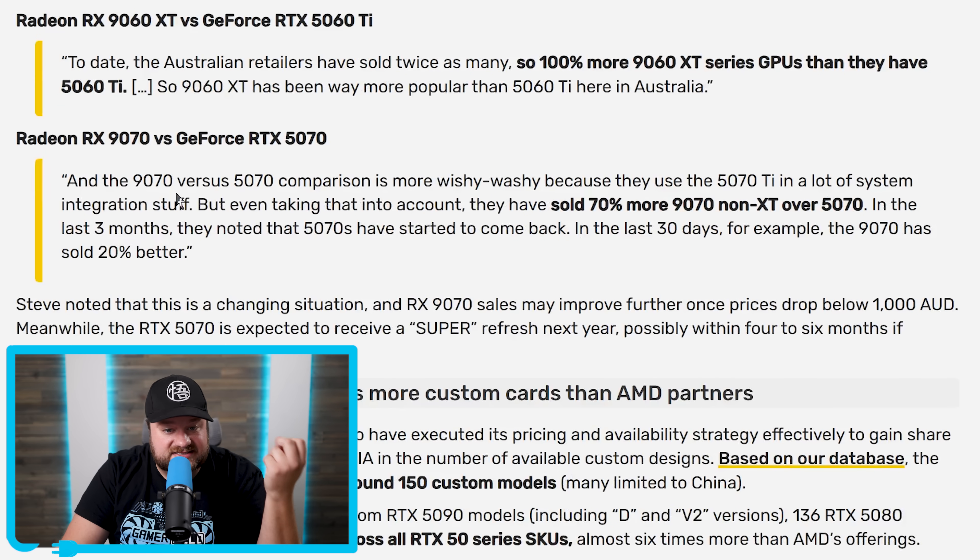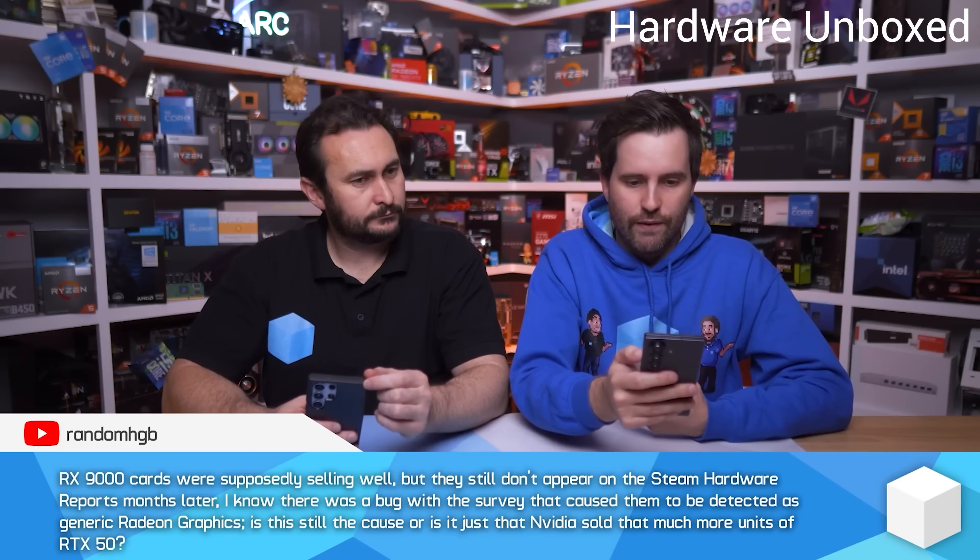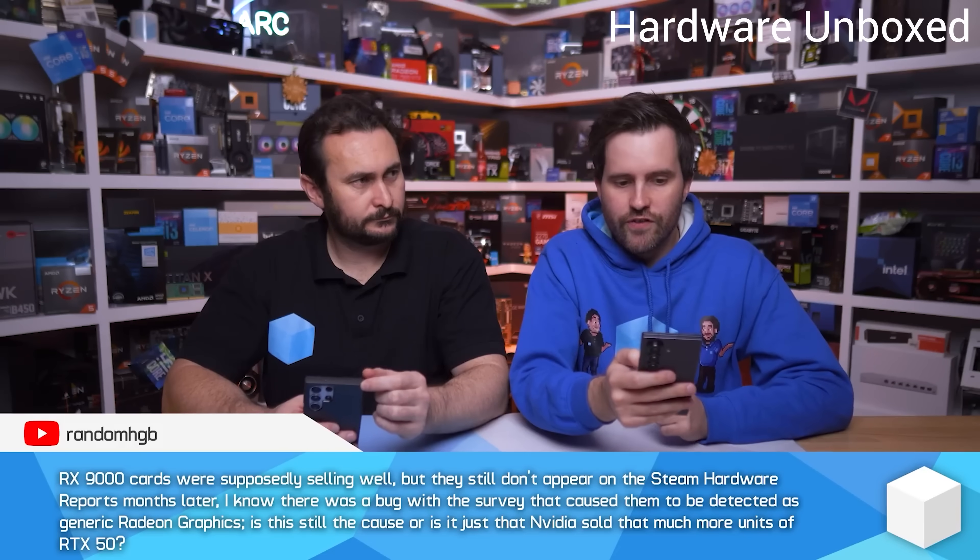Finally, the 9070 vs. 5070 comparison is more wishy-washy because they use the 5070 Ti in a lot of system integration. But even taking that into account, they've sold 70% more 9070 non-XT over the 5070. In the last three months, 5070s have started to come back, and in the last 30 days, the 9070 has sold 20% better. Still, very, very nice for AMD.